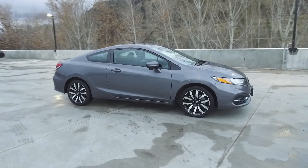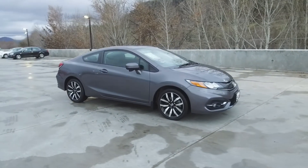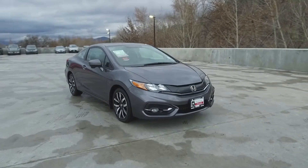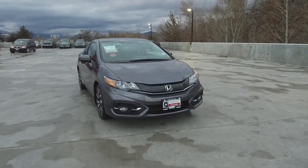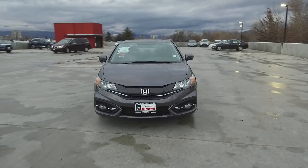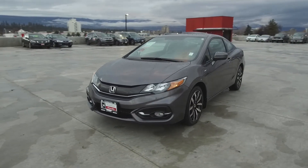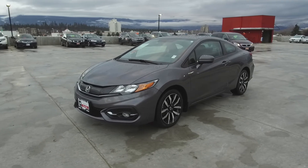We have a family-friendly, low-pressure environment. We don't charge documentation fees or any other hidden charges. Harmony Honda is located at 2550 Enterprise Way in Kelowna, BC. If you have any questions about this vehicle, feel free to leave a comment below, or come on in and see for yourself why we are the dealership with the number one customer satisfaction in the Okanagan Valley. Thanks for watching.